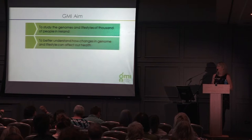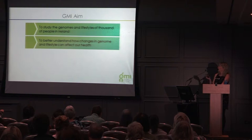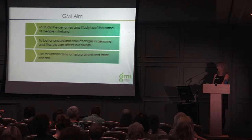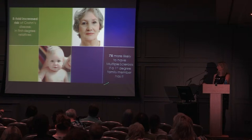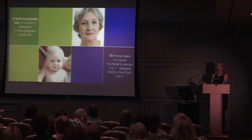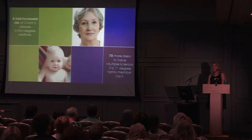The participation process involves blood tests — very straightforward. We aim to better our understanding of how changes in the genome and lifestyle can affect our health, and hope to use this information to help prevent and treat disease. MS is a complex genetic disease with more than one genetic factor involved, and you are seven times more likely to have MS if a first-degree family member has it. Similarly with Crohn's disease — many autoimmune diseases share this genetic component combined with environmental factors.